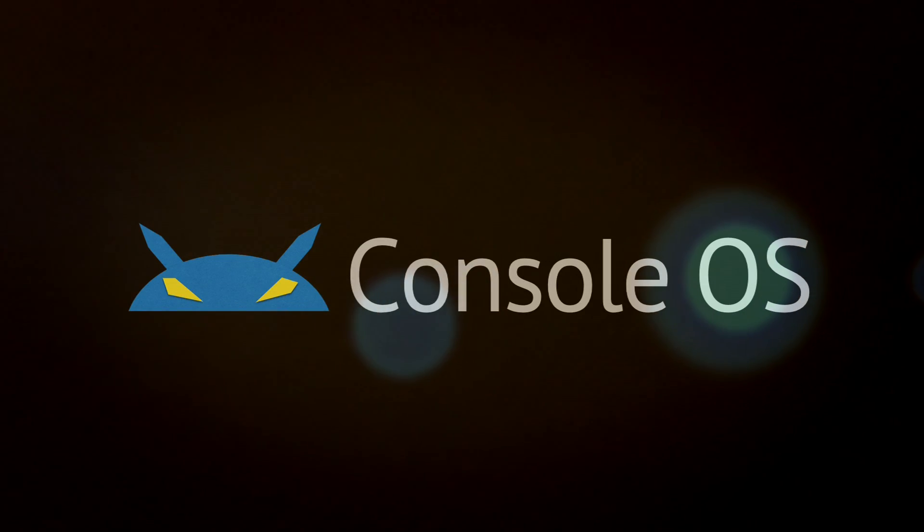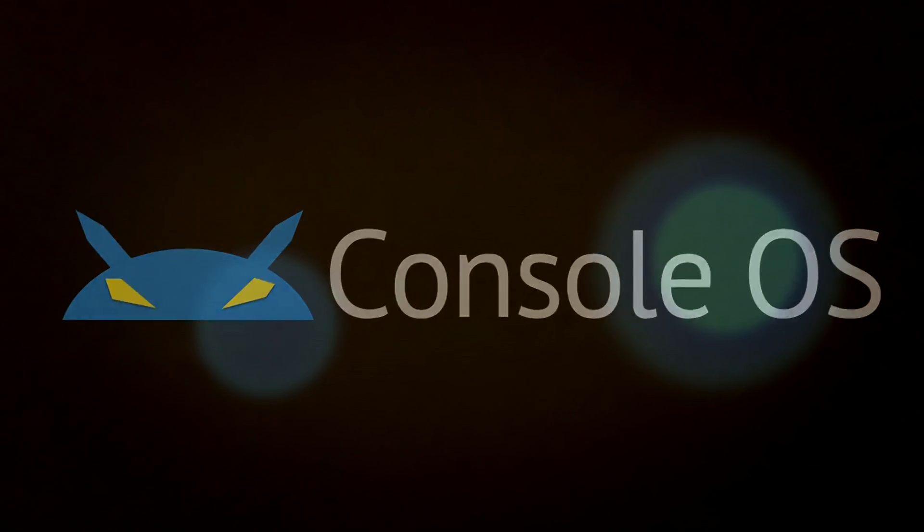I'm Christopher Price. I lead the team behind Console OS with Android Inside. We're forking Android for the desktop — taking Android and creating an entirely new user experience — and we'd like to ask the Kickstarter community to help us make it even more awesome.